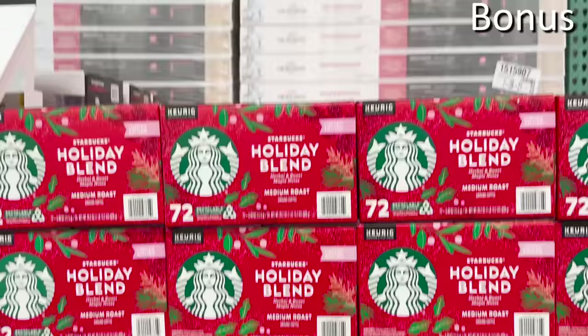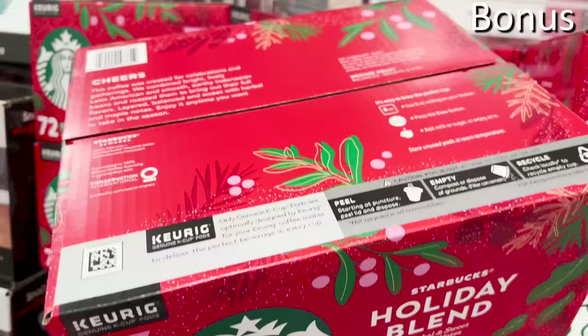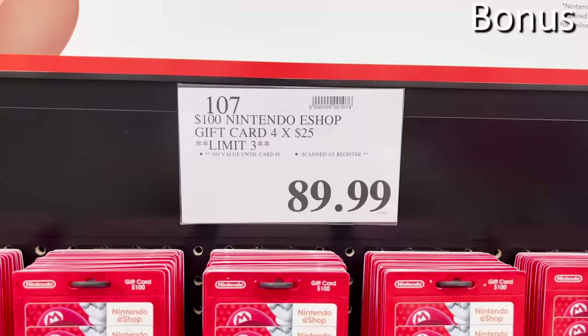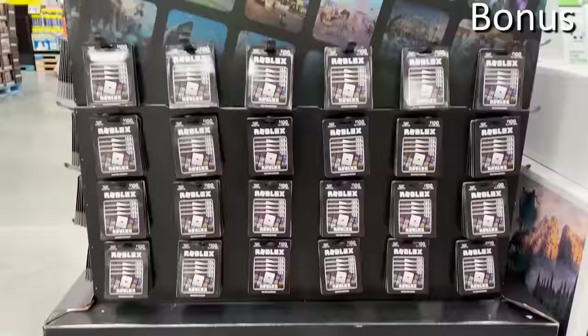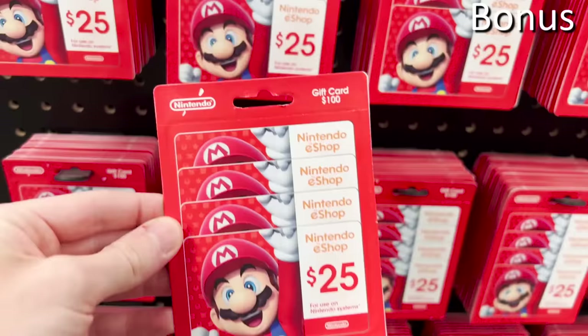For bonus items: the 72-count Starbucks holiday K-Cups are $29.99 — great if you love Starbucks holiday flavors but want to avoid direct Starbucks pricing. Gift cards are a great buy at Costco: four $25 gift cards for $89.99, so $100 worth of gift cards for $90. Roblox, Xbox, PlayStation, and Nintendo gift cards are included — great stocking stuffers that put a little more money back in your pocket.